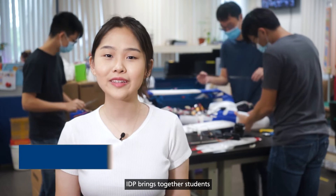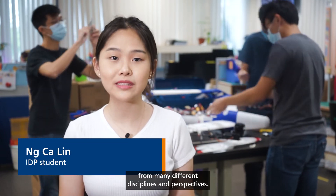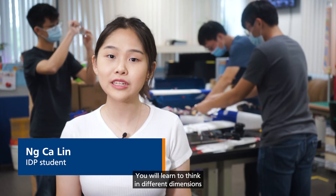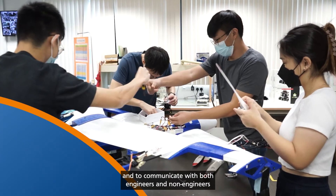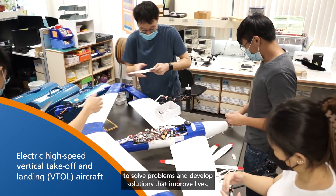IDP brings together students from many different disciplines and perspectives. You will learn to think in different dimensions and to communicate with both engineers and non-engineers, to solve problems and develop solutions that improve lives.